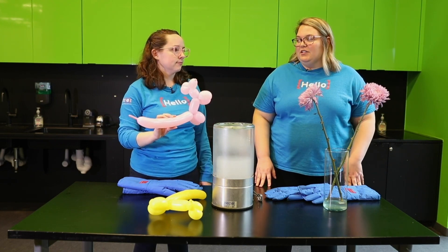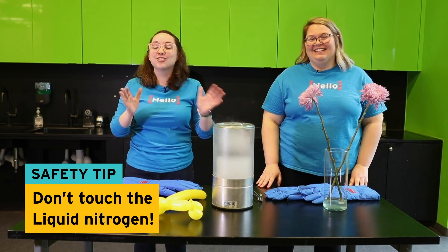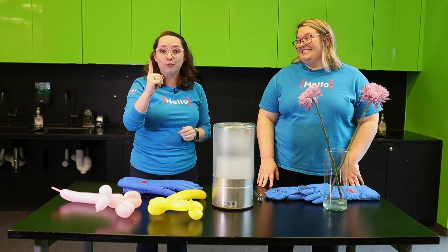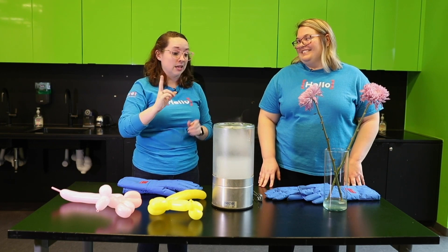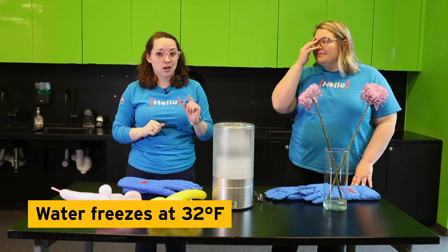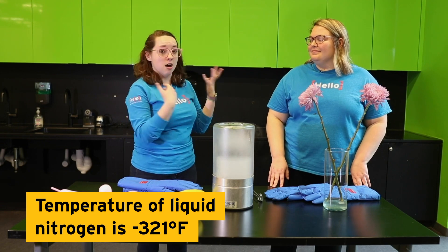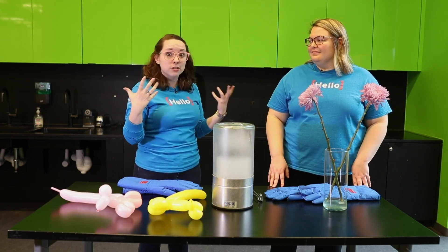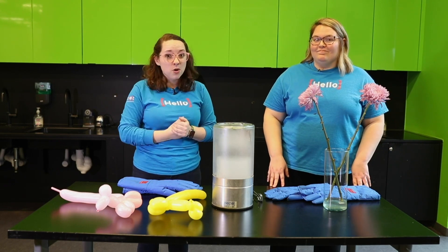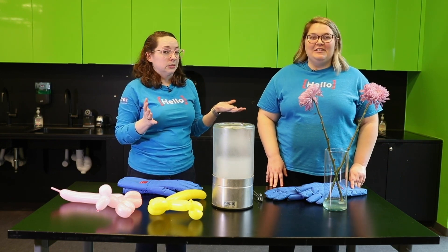Should we freeze some more stuff? Absolutely! Now with liquid nitrogen, we do not put our hands in it. Just like one of our other rules of chemistry — we don't eat the science and we have to be very careful about touching the science. Do you know what temperature water freezes at in Fahrenheit? I think it's 32 degrees. It is 32 degrees. So liquid nitrogen, remember, is negative 321. Our bodies are made of mostly water, and so just like our flowers here, they're mostly water. Water freezes at 32 — so let's see what happens.